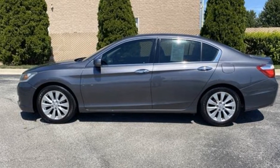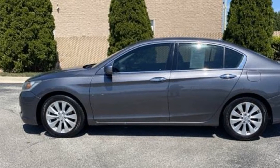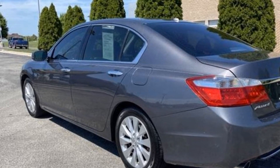2013 Honda Accord Sedan. This sedan combines safety and comfort with style and performance. Experience the difference with these exceptional built-in comfort and convenience features.